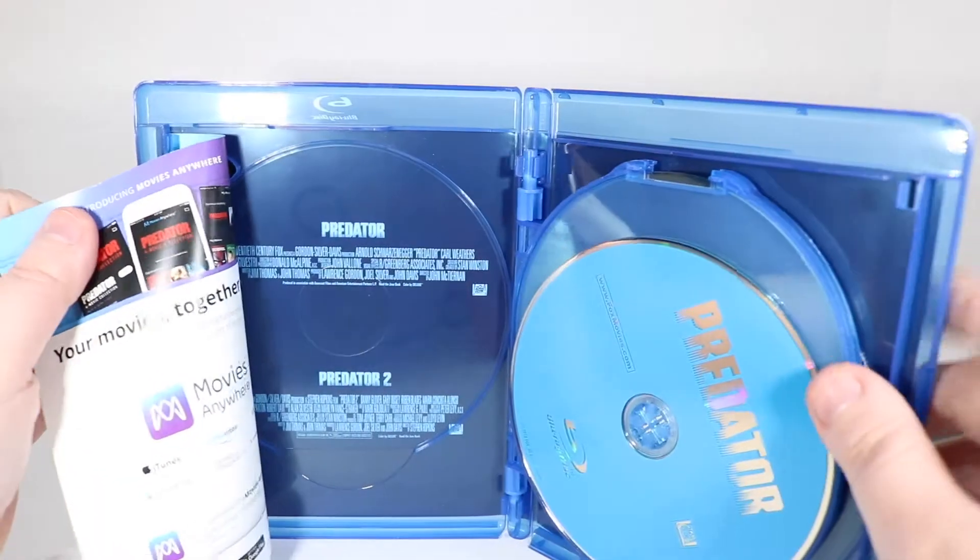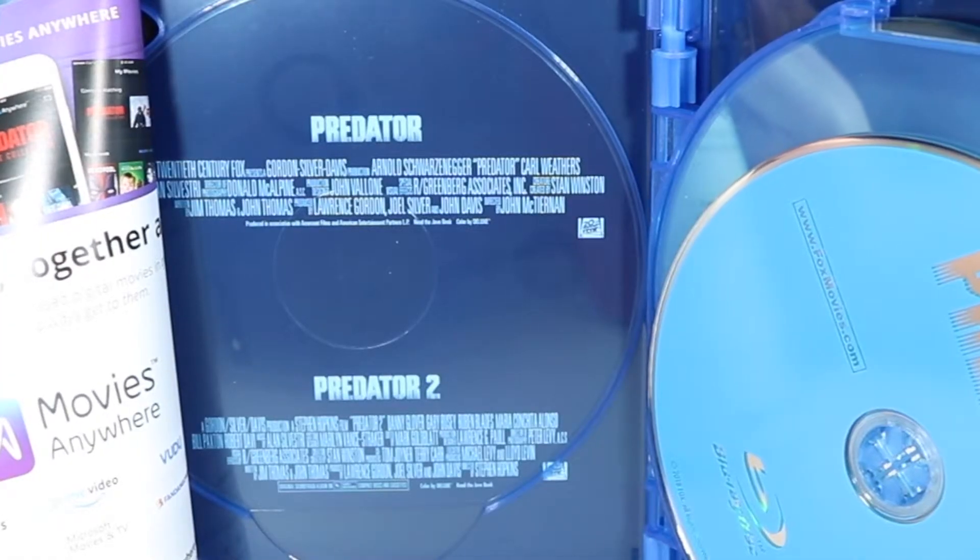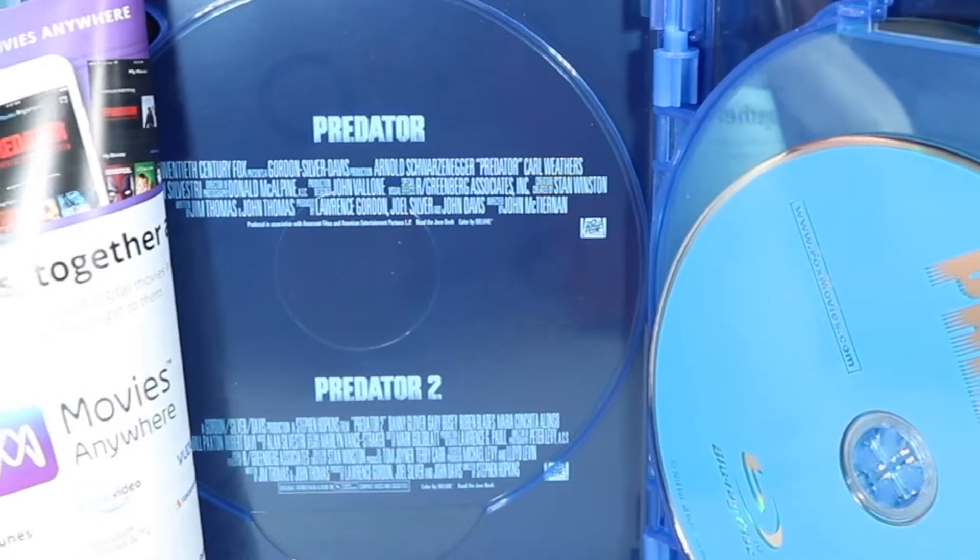And then we have more movie info over here, which is really just who's in the movie more than anything. And no, I used those codes, so sorry nobody's getting them.